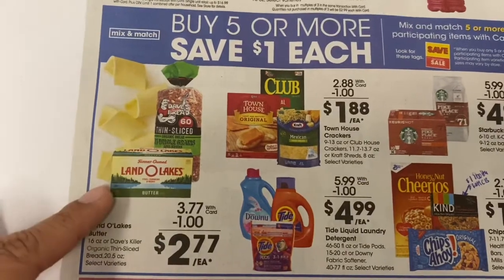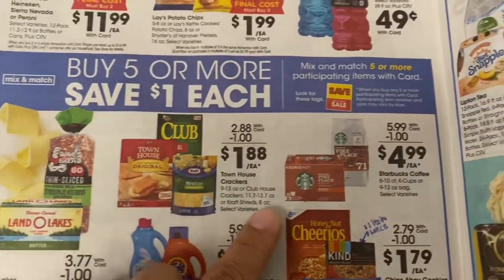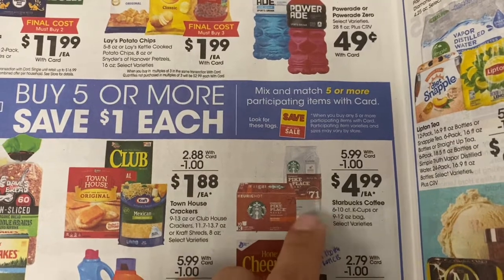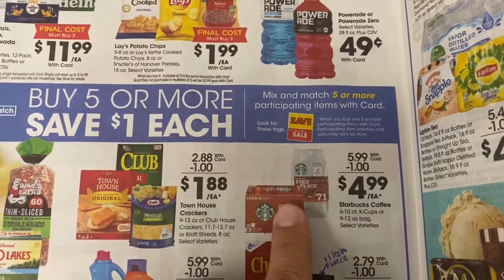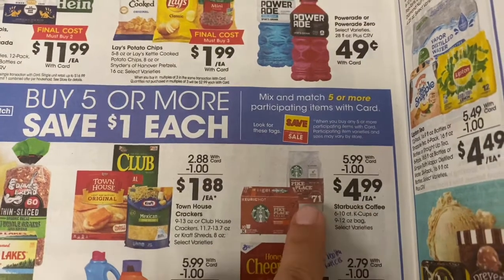That's a pretty good deal on butter. Here is the Starbucks deal — this was on last week as well. Do check out Shopkicks; there is potentially a way to get this for free with Shopkicks.